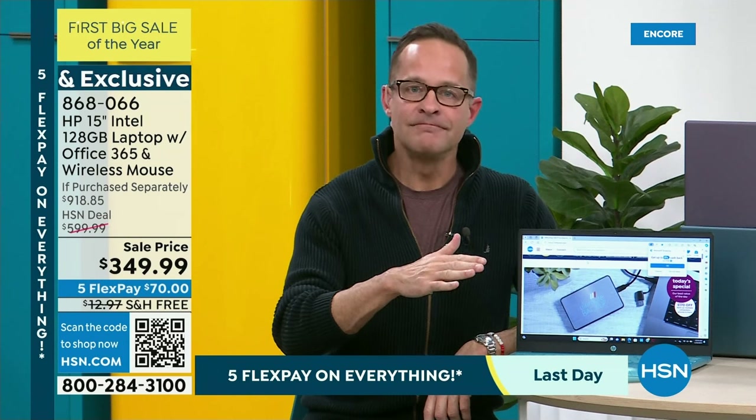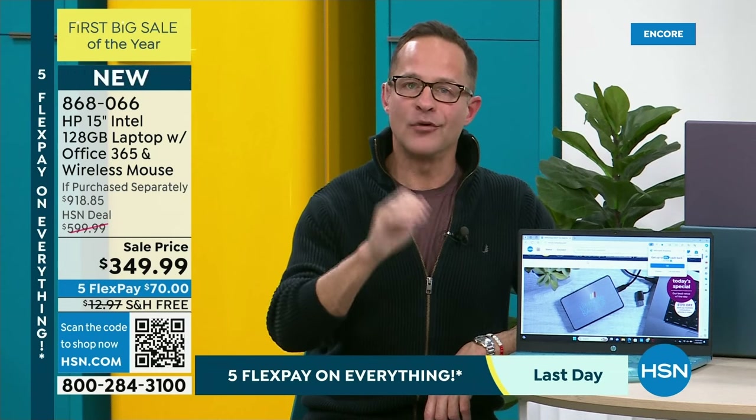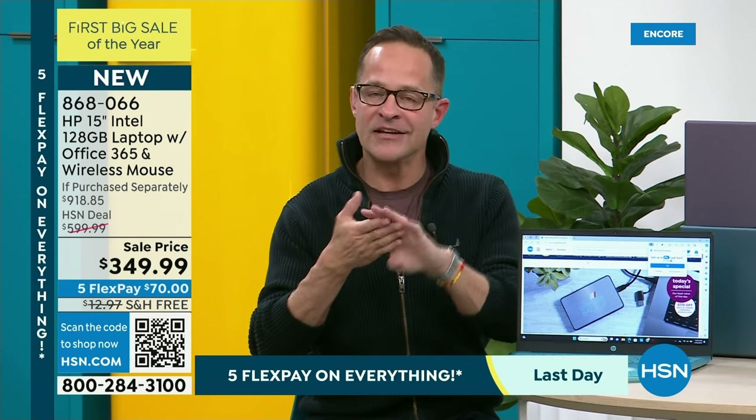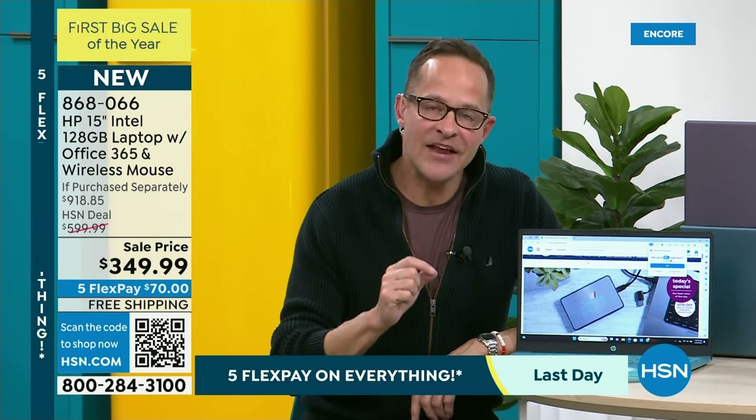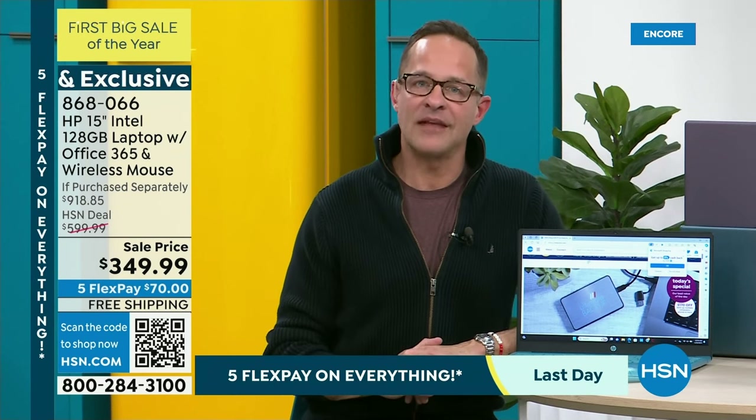Security means you don't have to buy, pay for, install, or keep up with antivirus, anti-spyware, anti-malware, or anti-ransomware. This is the safest Microsoft operating system Microsoft has ever made.